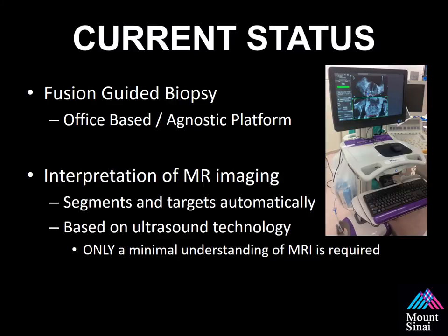The current status of MR ultrasound fusion guided biopsy is ever evolving. It's an office-based platform that's agnostic, meaning it's compatible with most ultrasounds urologists have in their offices. The MRI interpretation is done by the radiologist prior to the biopsy, and it segments and targets automatically. It's based on ultrasound technology that urologists are very familiar with and only requires minimal understanding of MRI imaging. It's important that you can view the MRI, understand where the target is, and correlate that with the ultrasound.